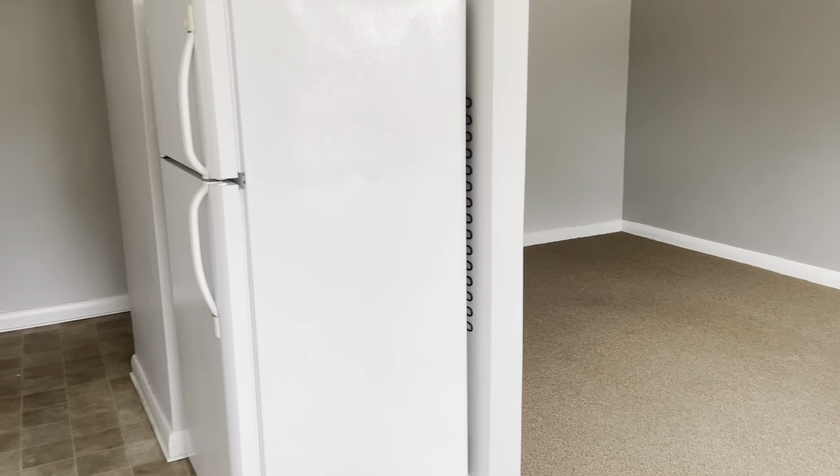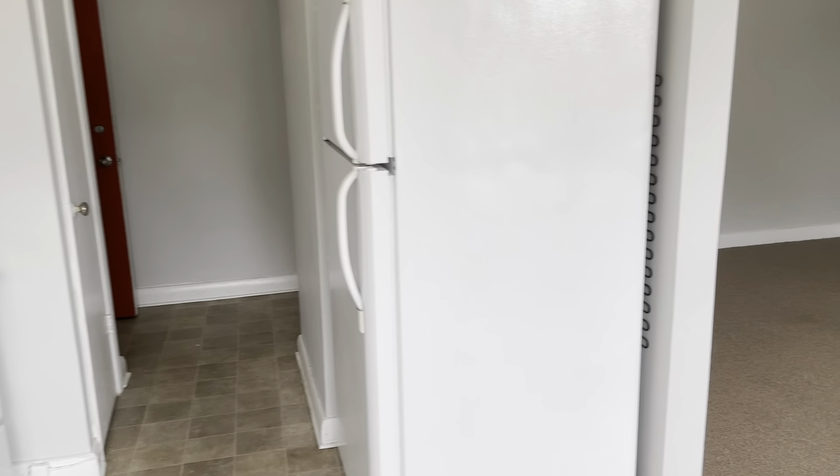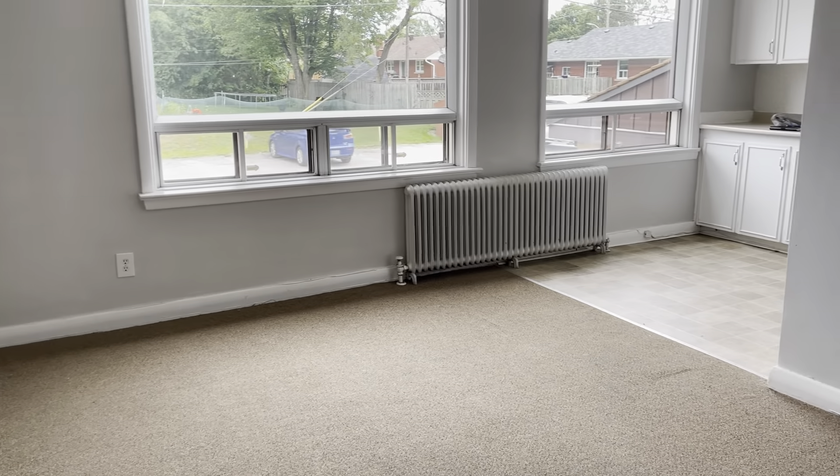Goes into a huge dining room, living room area. Lots of natural light.